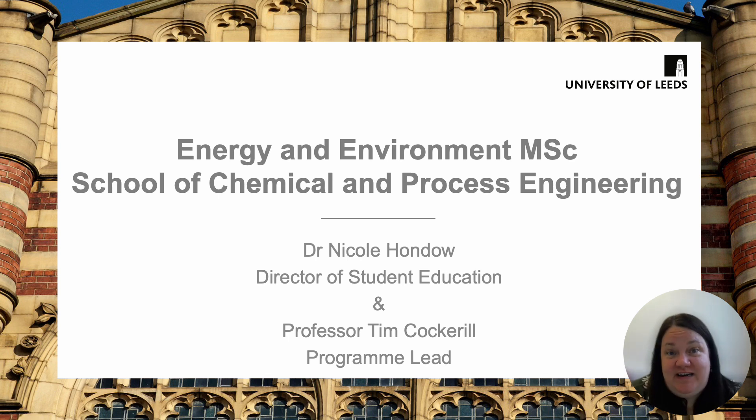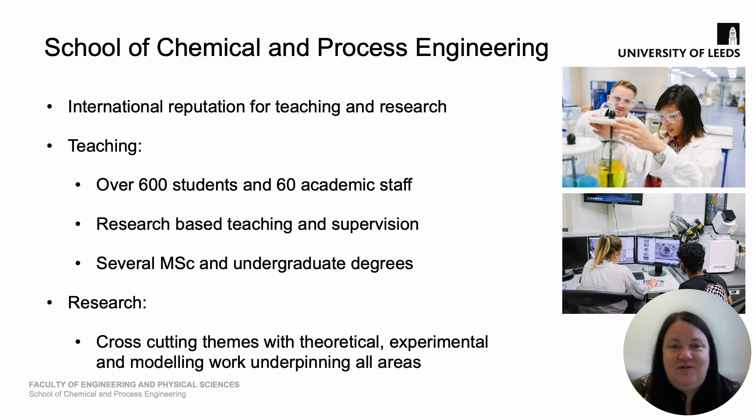This presentation will be jointly delivered by myself and also by our program lead. In terms of the School of Chemical and Process Engineering, we're a school with an international reputation for teaching and research. We have over 600 students and over 60 academic staff, across several MSc programs and also several undergraduate programs.